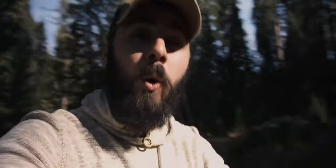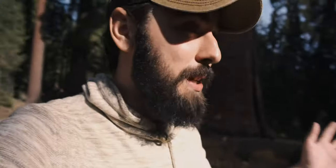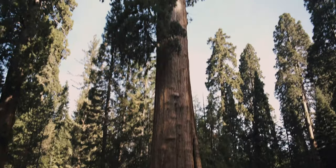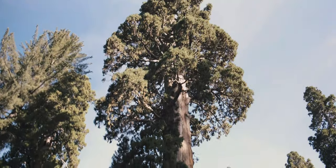Hey, howdy guys. So today I am here in Sequoia National Park. This place is absolutely unbelievable. Check out this tree — this is just one tree. This isn't even a named tree.